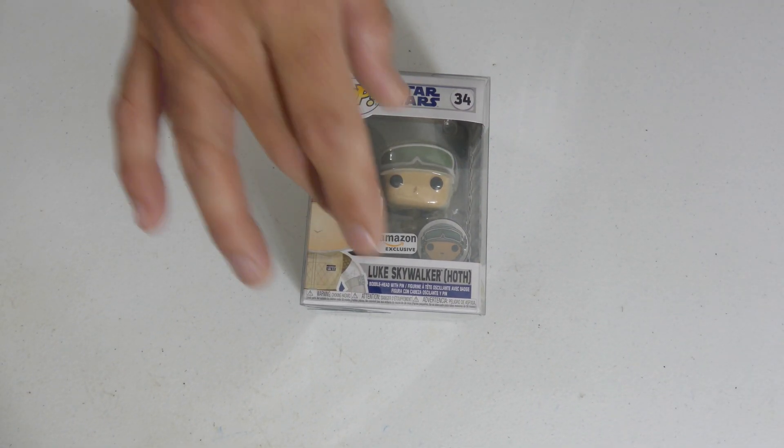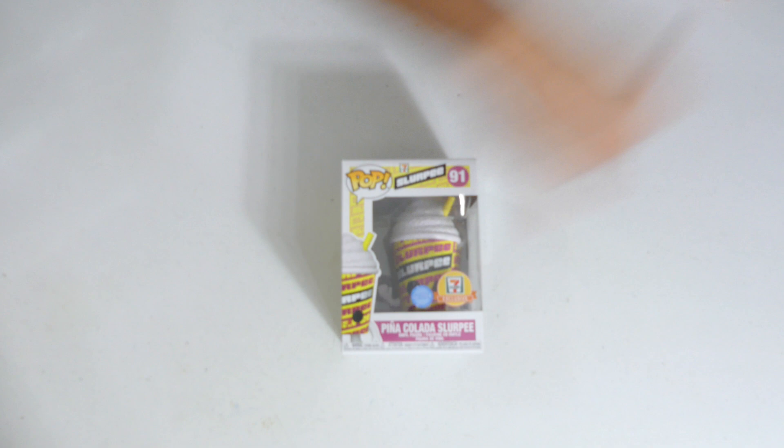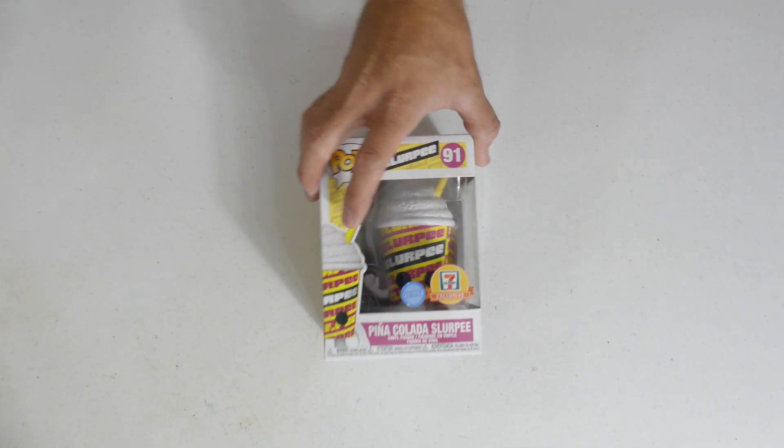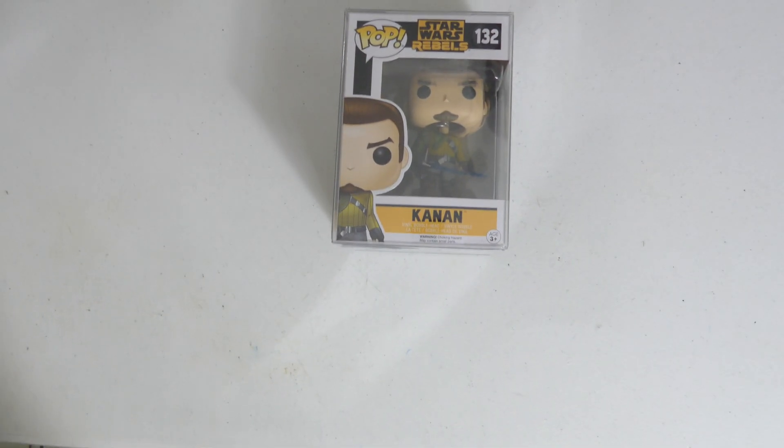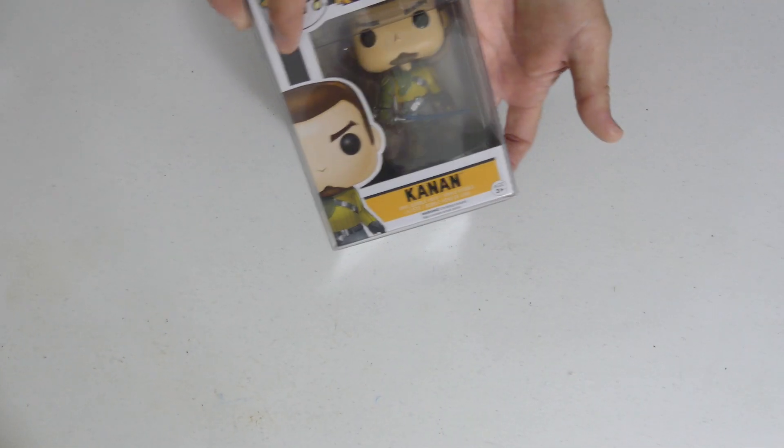We have Luke Skywalker Amazon exclusive, and it's got the little pin there — love how they're doing that, keeping the set going. We got the Piña Colada Slurpee 7-Eleven exclusive — got the glitter on top, I wouldn't eat it though, it might make you sick, but hey YOLO! Another Star Wars Rebels — another name I don't recognize, we got Kanan — but I love the figures, love the molds. Another great Star Wars pop going in the mystery box.